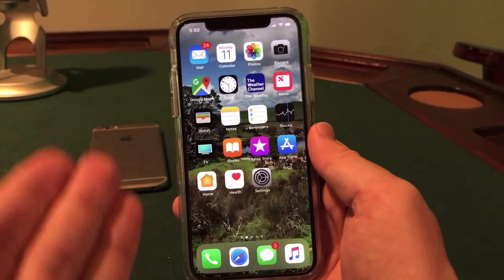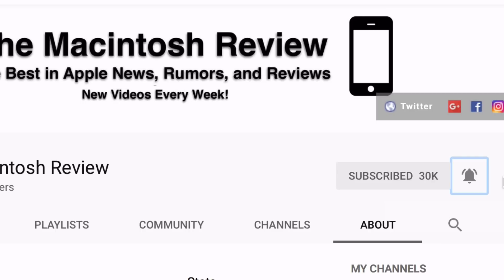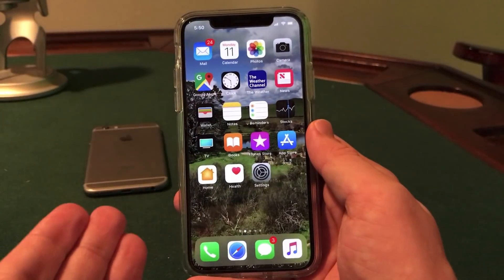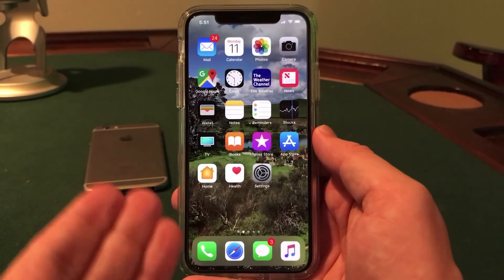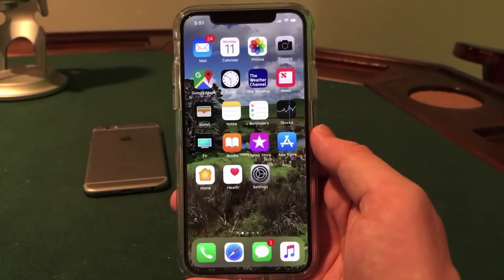Before I begin, if you have not been receiving my videos in the subscription feed, go ahead and click the bell button below the video. For some reason YouTube is not pushing out my videos, so definitely click that bell button — you will be notified when I push out a new video, and I really don't want you guys to miss my videos.